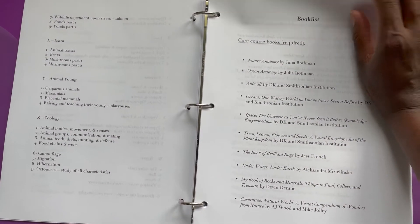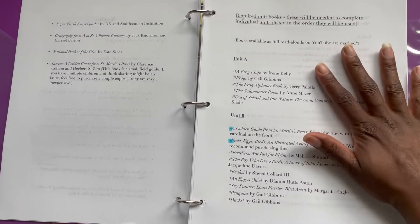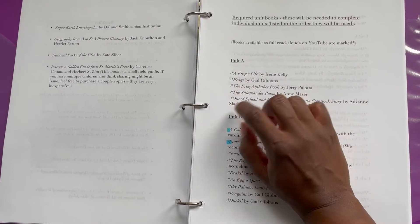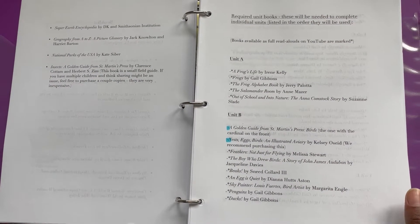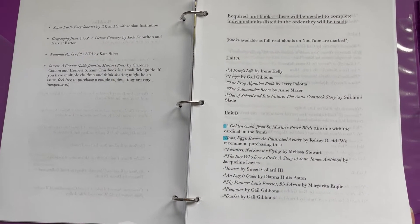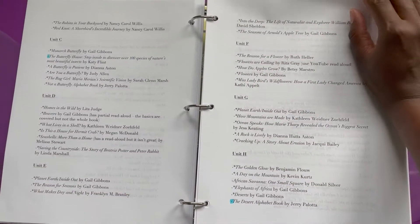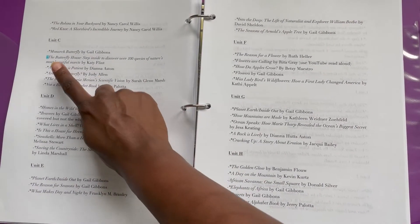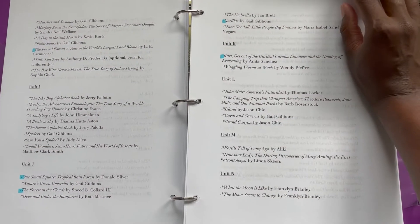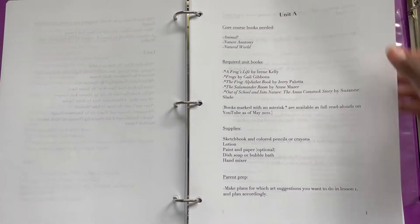Then you have your book list. For each unit, she lays out all of the books you're going to need. She has also put a mark next to all the ones that can be found on YouTube as read-alouds, which is very helpful for homeschoolers like myself because I am not shy about using YouTube for read-alouds. Sometimes we also use Epic, the book reading app for kids, for read-alouds as well.